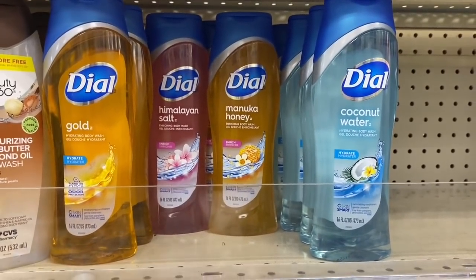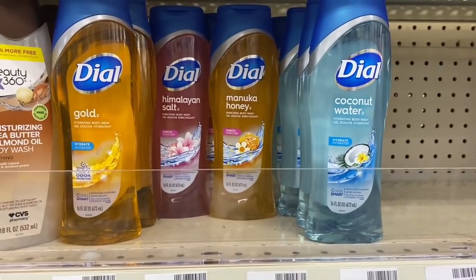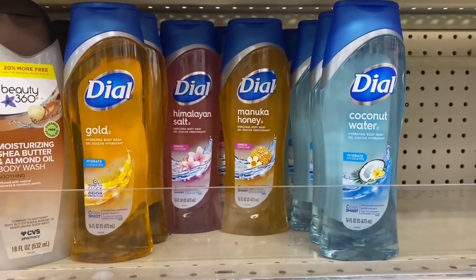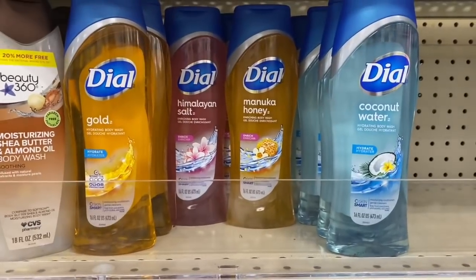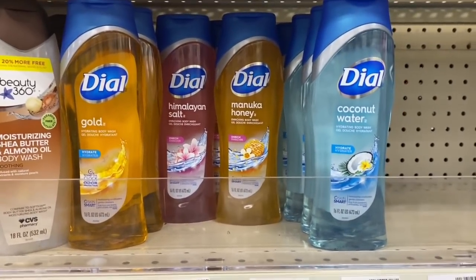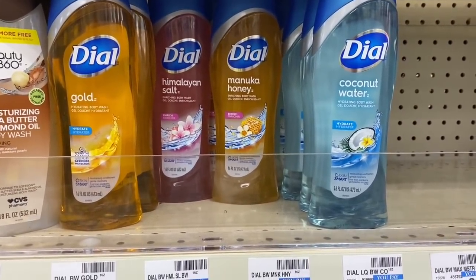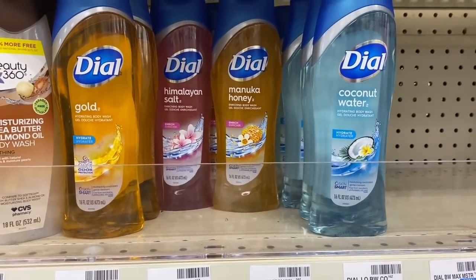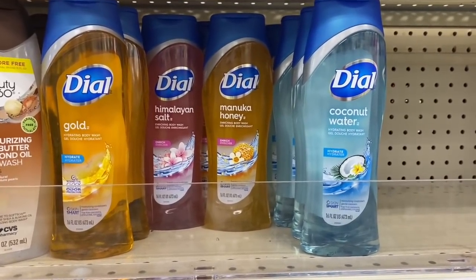I'm jumping into an unadvertised deal: when you spend $30 on Dial products, earn back a $10 Extra Buck — and Dial hand soap is included as well. I'm going to pick up eight Dial body washes; they're on sale two for $8, so the total will come to $32. I have a $6 off $30 CRT, then two $2 off two Dial manufacturer coupons, plus a few more Dial CRTs.